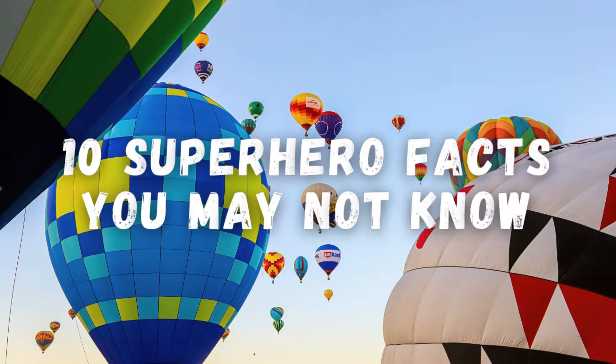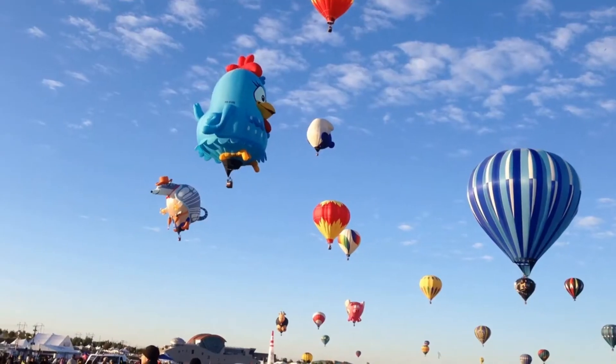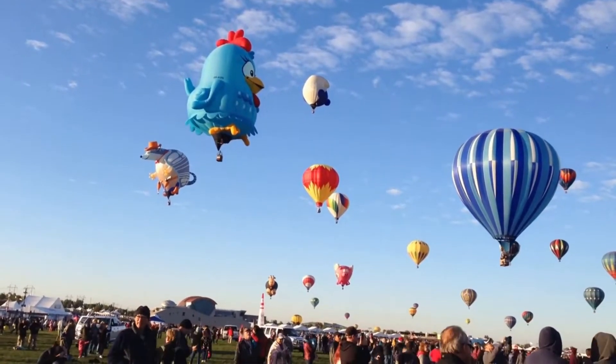10 Surprising Hot Air Balloon Facts. Because hot air rises, hot air balloons fly.